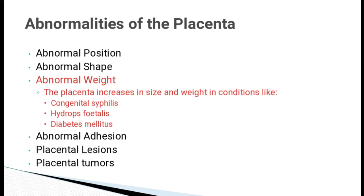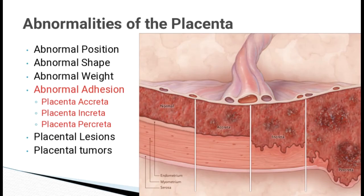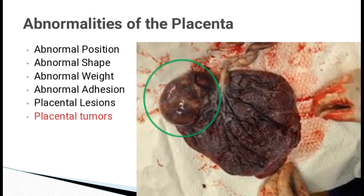Abnormal weight: The placenta increases in size and weight in conditions like congenital syphilis, hydrops fetalis and diabetes mellitus. Normally, placenta is attached to the decidua basalis. Abnormal addition includes Placenta accreta, in which the chorionic villi penetrate deeply into the uterine wall to reach the myometrium. Placenta increta is when the villi penetrate deeply into the myometrium, and Placenta percreta when they reach the peritoneal coat. Placental lesions are seen as infarctions, and placental tumours are very rare.